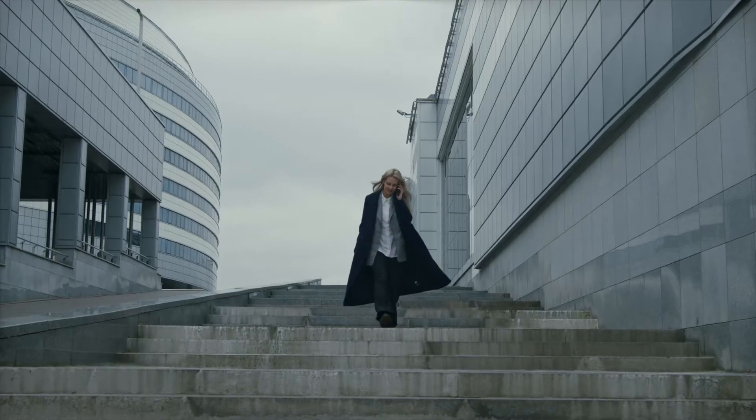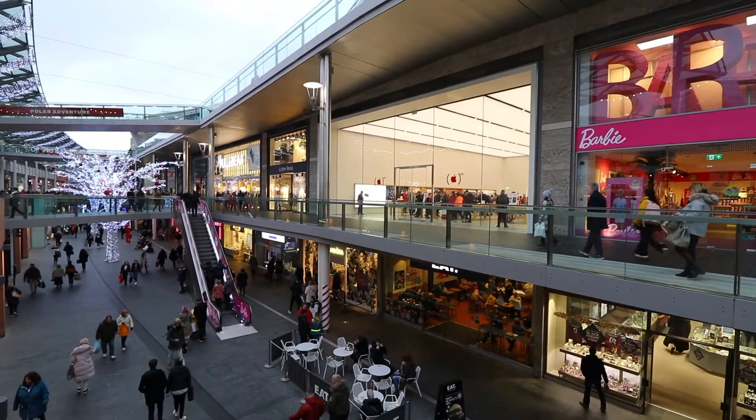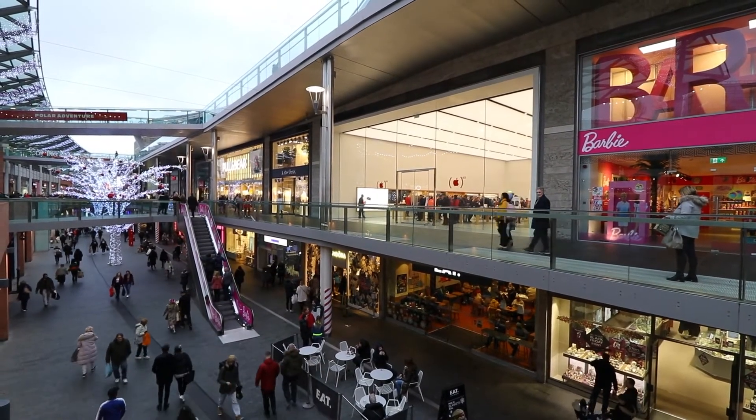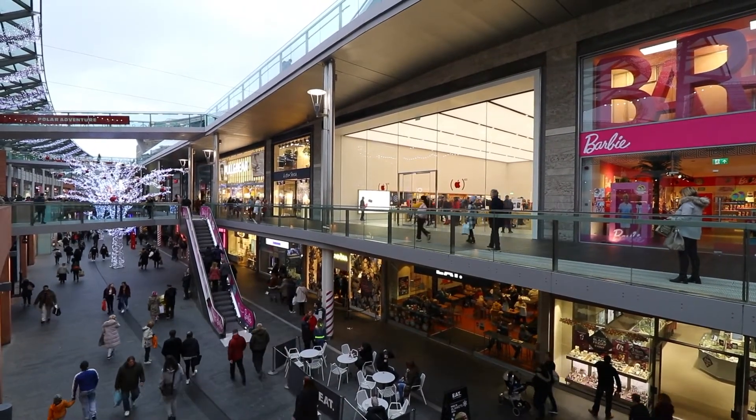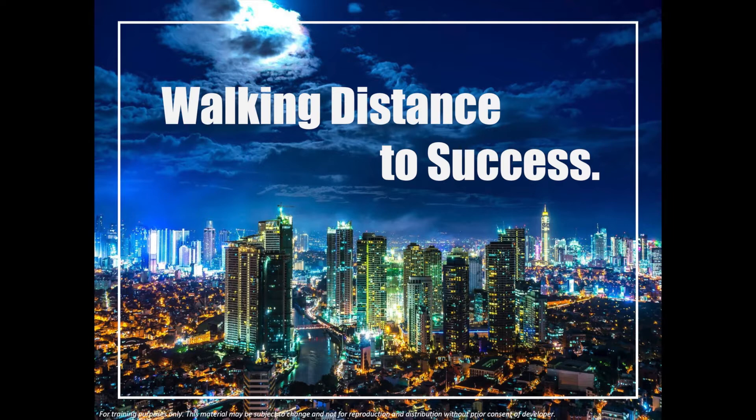Yes, you heard me. There's a way to live comfortably in Makati at a very practical price. Imagine yourself living a few minutes away from your office — no pressure to wake up and go home early. Everything that you need is just within the vicinity. No need to struggle with your everyday travel. Visualize the perks of living comfortably, as your place is just walking distance to your success.